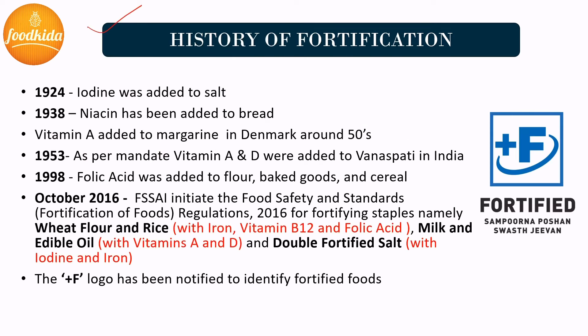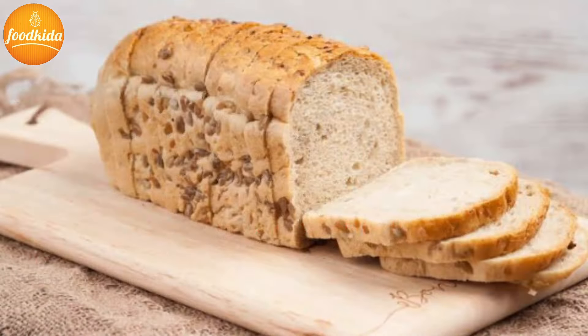History of fortification: Fortification has had a very strong track record. Across the world, food has been fortified from the early 20th century with vitamin A, vitamin D, B complex vitamins, iodine, and iron, with positive feedback. In 1924, salt was first iodized with iodine in both Switzerland and the USA. After that, in 1938, niacin was added along with riboflavin and thiamine to cereal products such as bread.